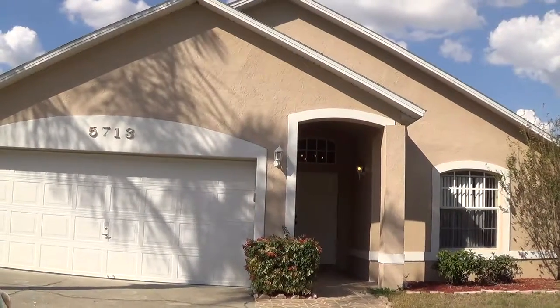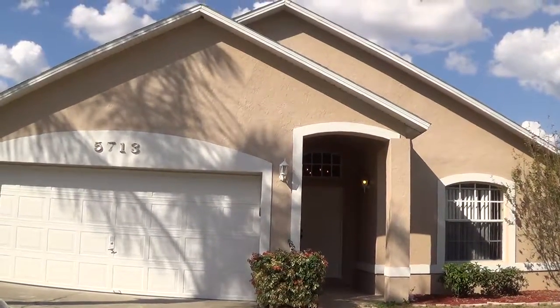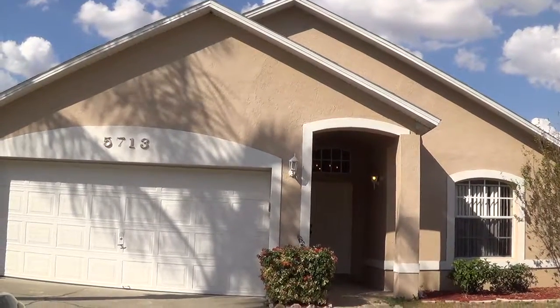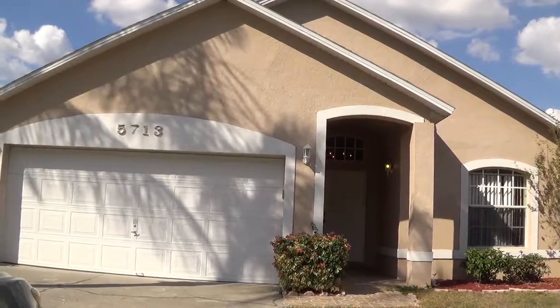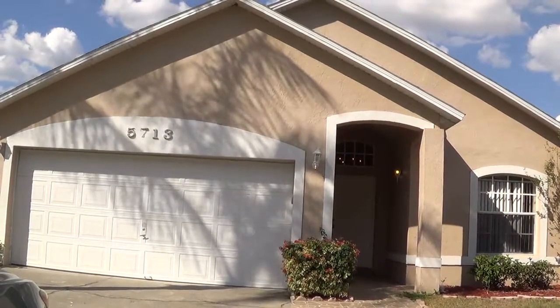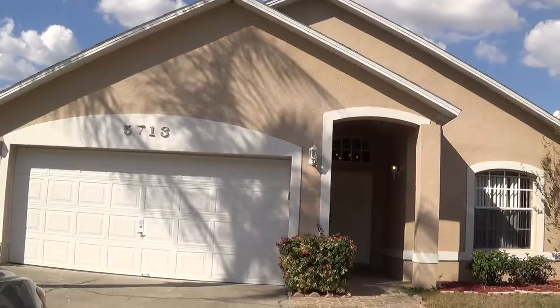This is Legends Realty. The address is 5713 Rye Wood Drive in Orlando, Florida, 32810. This is a three bedrooms, two bath, two-car garage.